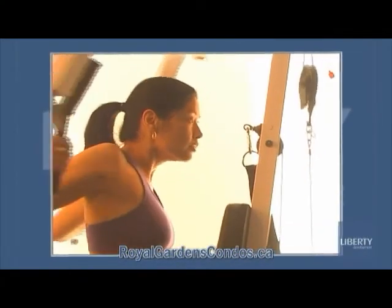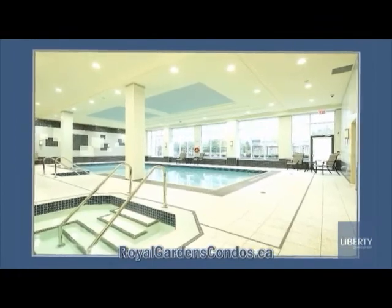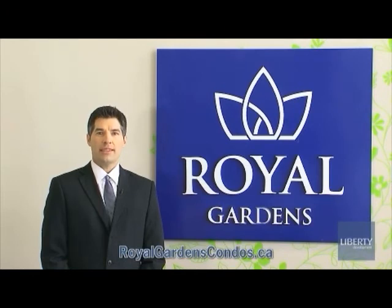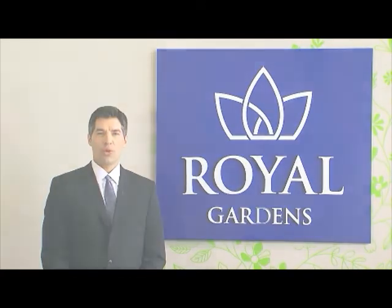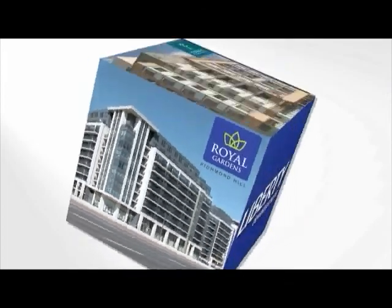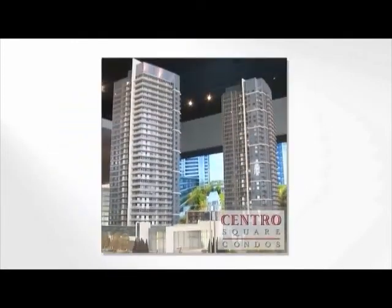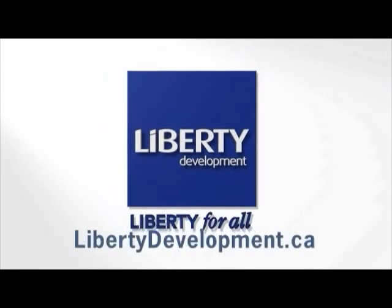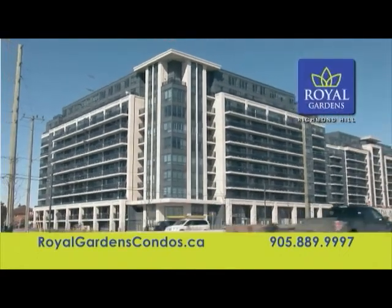A state-of-the-art exercise facility will help you work out the stress of the day, complemented by a soothing whirlpool and relaxing saunas and steam rooms. Close to shopping and dining, with Viva and York Region Transit right outside the door, Royal Gardens in Richmond Hill is a destination fit for royalty. Please visit libertydevelopment.ca for more information.